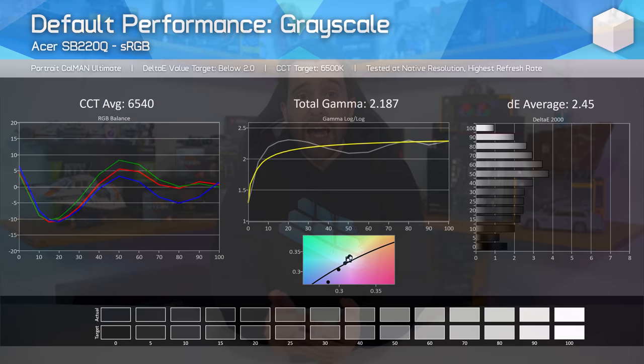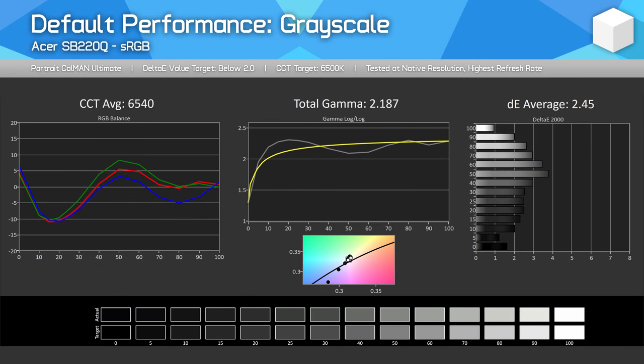We've established the SB220Q isn't very good as a gaming monitor, but how about as a general office monitor or for web browsing? This is where colour performance is much more important. Out-of-the-box calibration is decent, which is welcome for buyers after a great colour experience. My unit had near-perfect white levels, and while this did fall off slightly through the greyscale range with a minor yellow tint, it wasn't that noticeable and far exceeded my expectations from a dirt-cheap monitor.